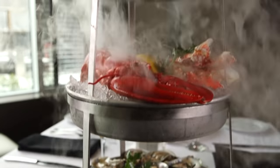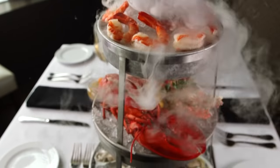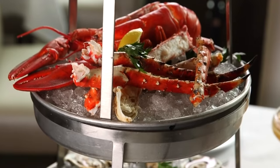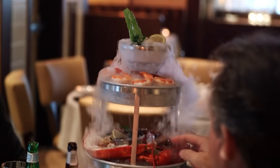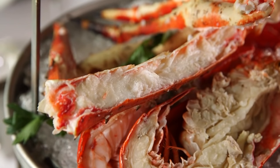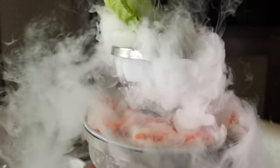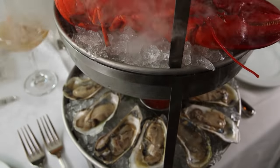Every Ocean Prime experience should start with one of their smoking shellfish towers. This three-tiered appetizer features levels of fresh-shucked oysters, lobster, king crab and cocktail shrimp in a sensational display of seafood that has customers mesmerized. You'll see a smoking tower come through the dining room and everybody just turns and looks. We have east and west coast oysters, Dutch Harbor king crab, jumbo shrimp, and a simple preparation in the goblet — just dry ice and room temperature water. It's very unique, it's elaborate, it's luxurious and it's fun.